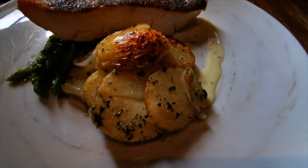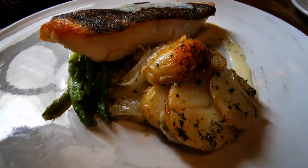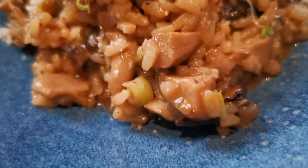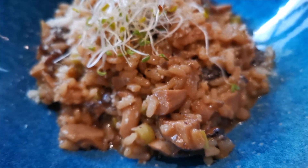For the main course, she had the pan-fried halibut fillet with lemon cream sauce. I had the porcini and mixed mushroom risotto with asparagus. So far the food is okay, but what stands out from this restaurant is definitely the ambiance and the service.